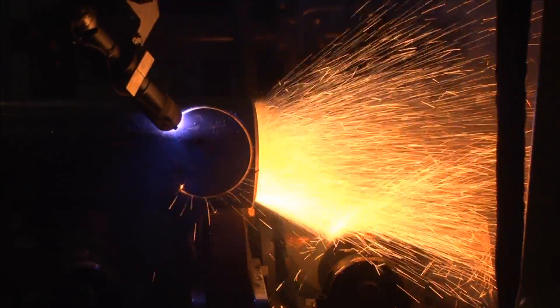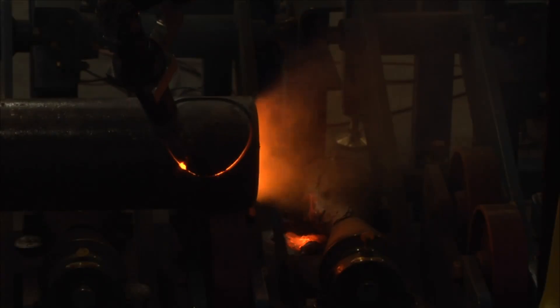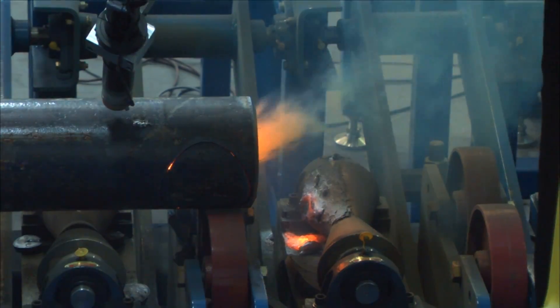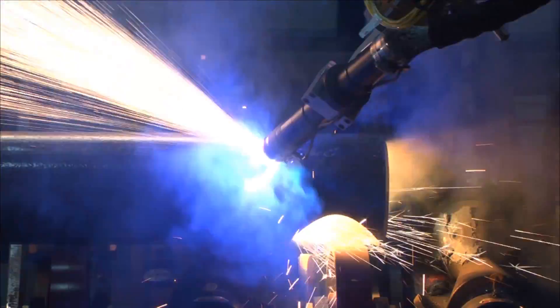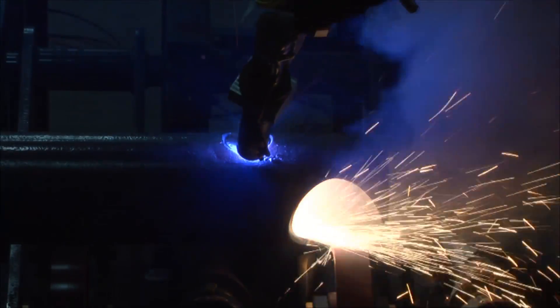After the bevel cut, the robot proceeds to plasma cut small and large holes into the pipe. The robot uses FANUC constant path, which allows it to maintain the same path regardless of static or dynamic speed override changes.